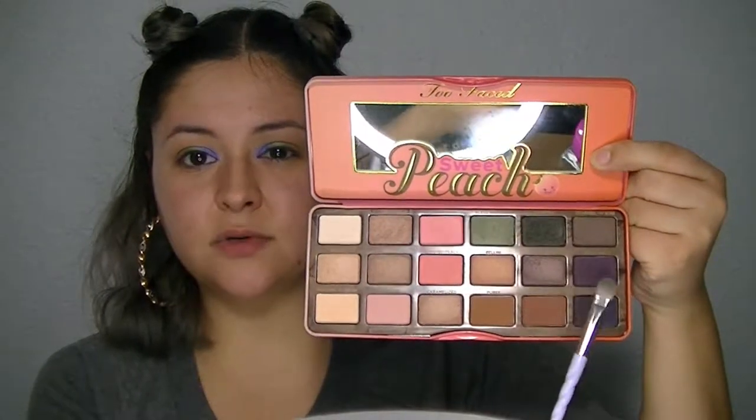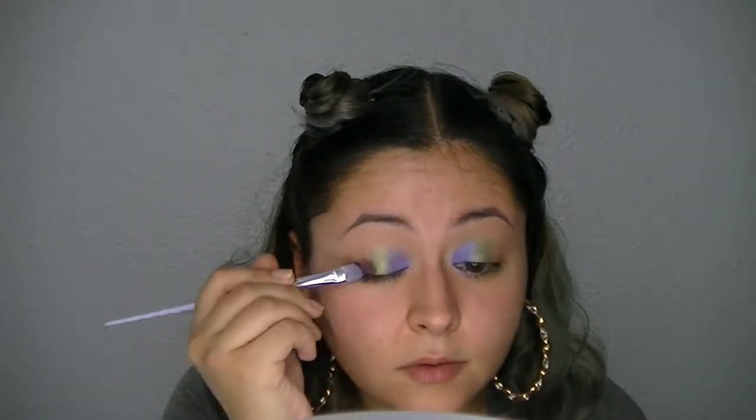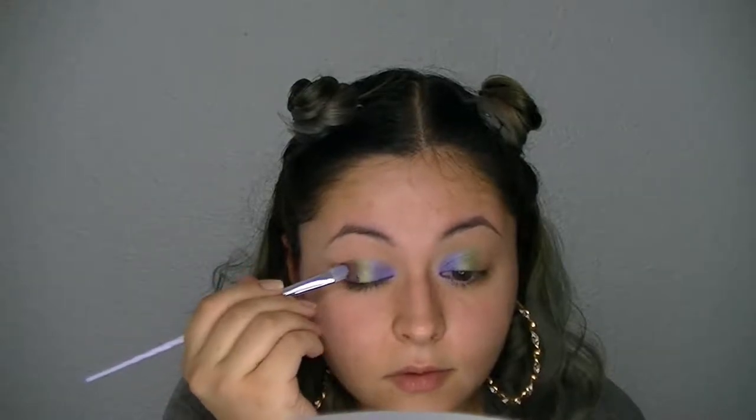Both of these colors — most makeup brands will put out something similar to them, so you can always find dupes. We're going to use Delectable, this purple right here — still keeping the purple and green theme for today. I'm going to apply it on the outer portion of my lid on both eyes, and then take a crease brush and apply some of it to my crease as well.